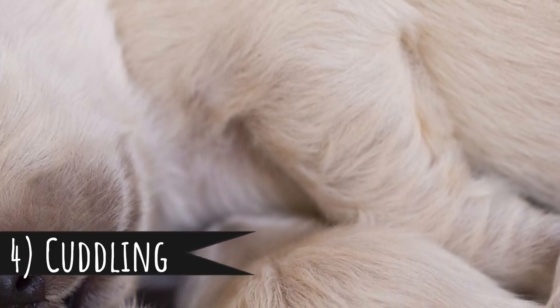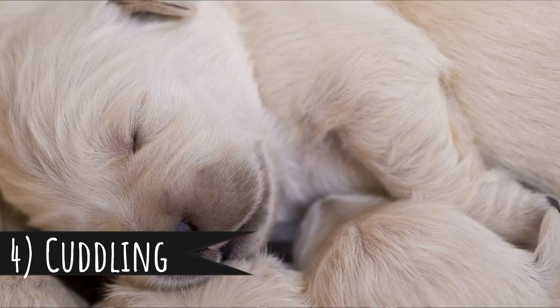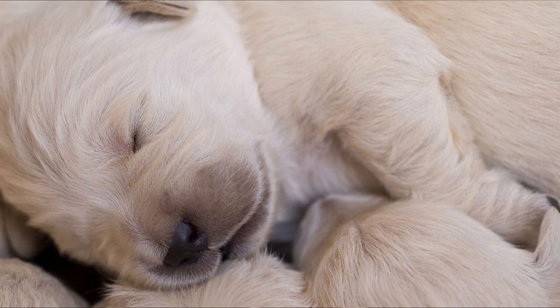Number 4: cuddling. There are some big dog cuddlers, but it's easier to cuddle with small dogs. A lot of small breeds were actually bred to be companions, so they were kind of bred to be the ultimate cuddlers. Majority of people also think that smaller breeds are cuter than the large ones, but that's very subjective.